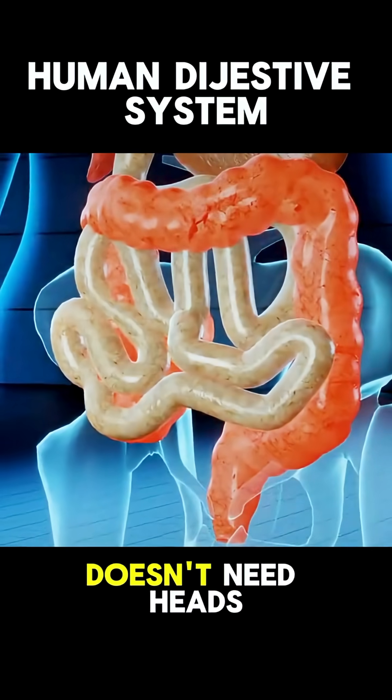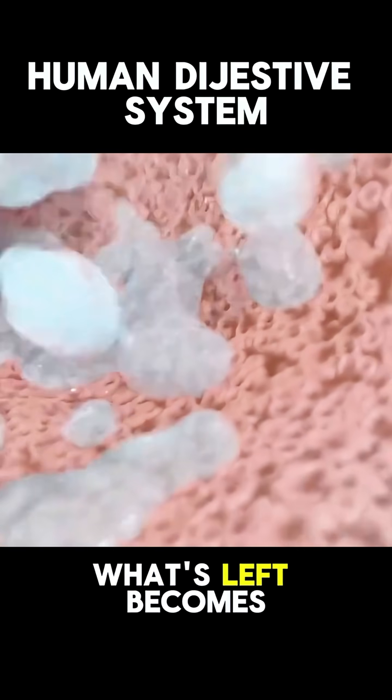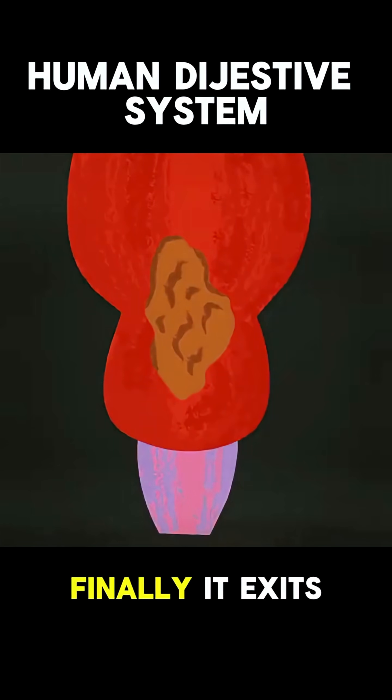Whatever your body doesn't need heads to your large intestine. Water gets soaked up here, and what's left becomes waste. Finally, it exits your body.